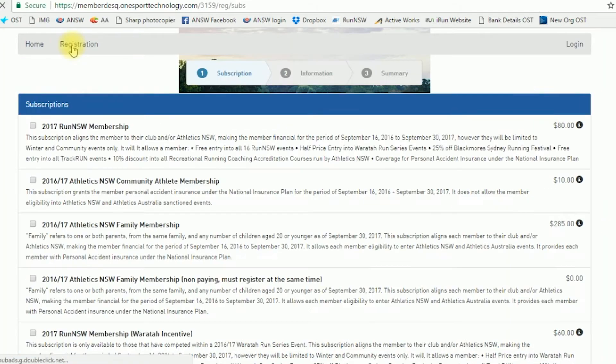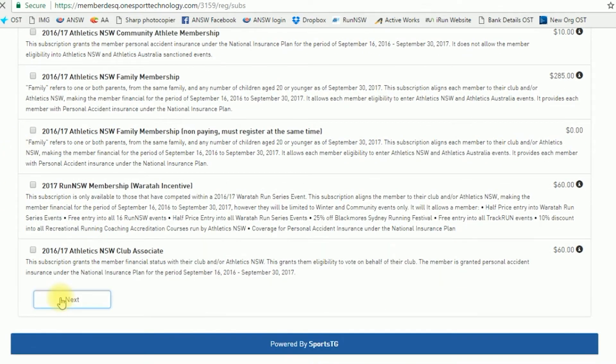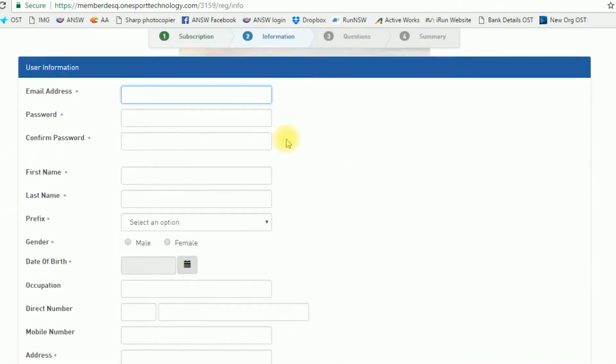Step two: select the 2017 Run NSW membership. Finally, enter your details and follow the prompts.